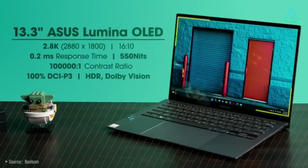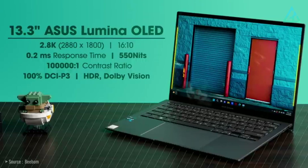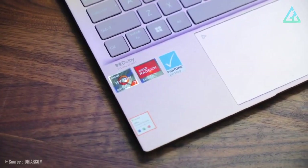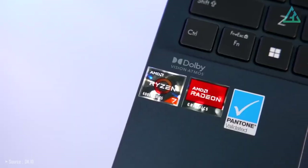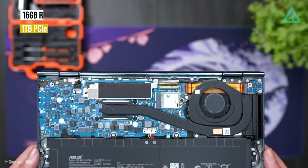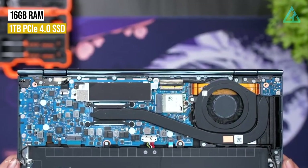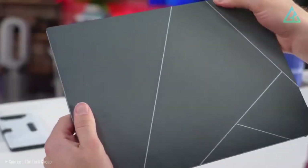The ZenBook S13 has a 2.8K OLED screen, 13.3 inches, with a 2880x800 pixel resolution. Customers get the latest mobile chip from AMD, the Ryzen 7 6800U, which includes the fast Radeon 680M integrated graphics card. This unit is equipped with 16GB of RAM and a 1TB PCIe 4.0 SSD.